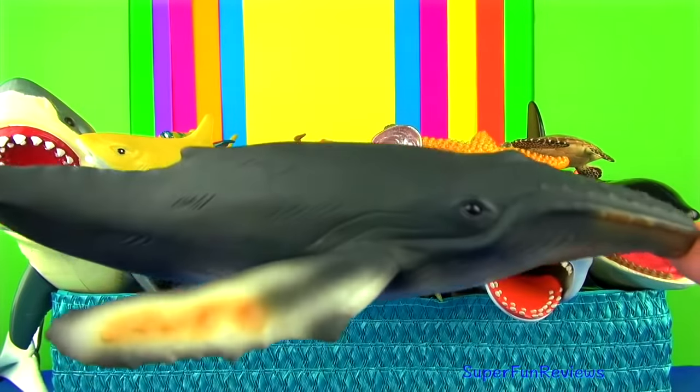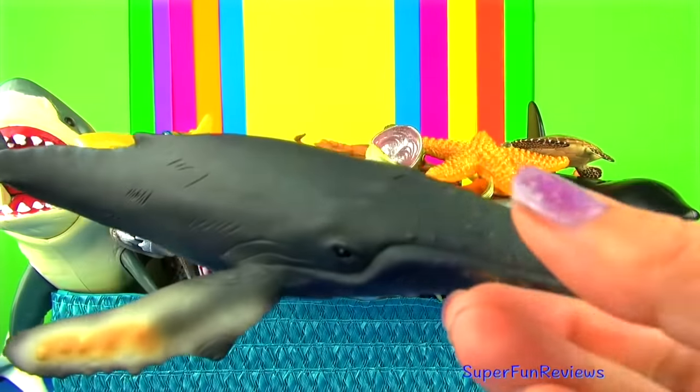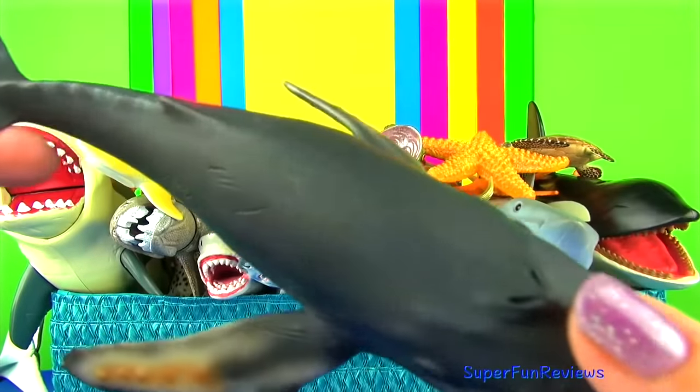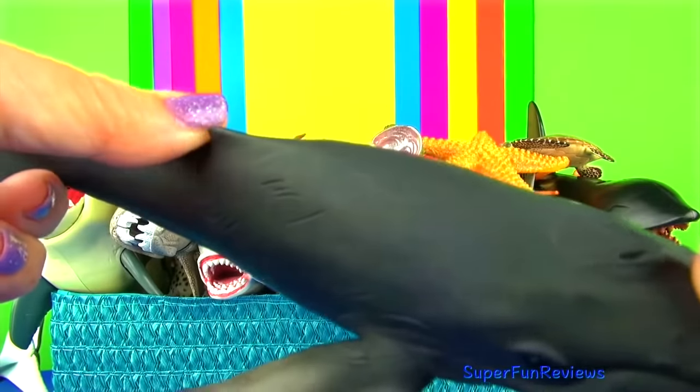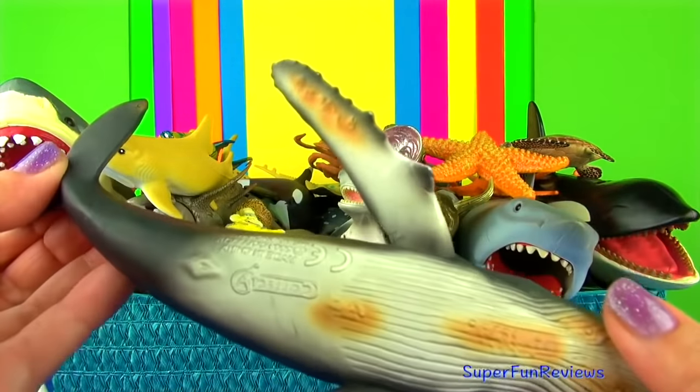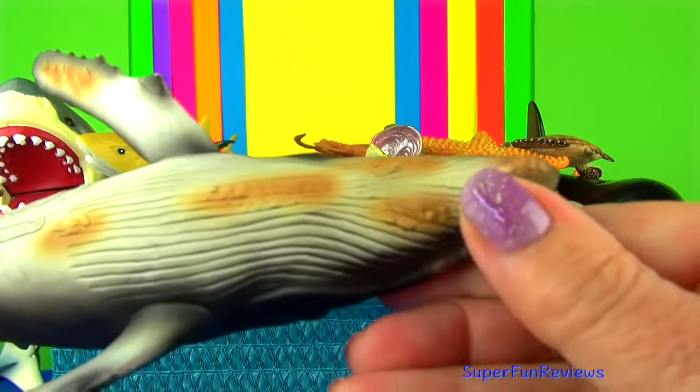The humpback whale. They are not predatory as they feed on tiny krill or small surface fish. They are totally harmless to people. Like all whales, humpback whales are mammals and give live birth to very large calves.